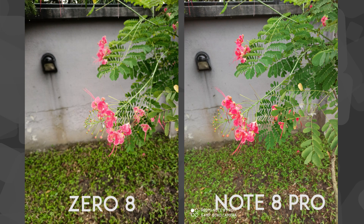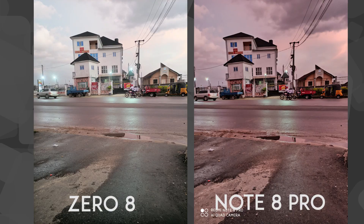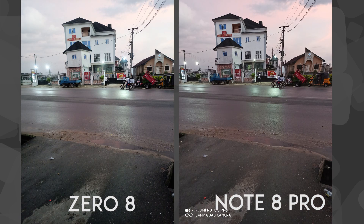The Infinix Zero 8 also has focus peaking issues, so most times you have to point at something for a long time trying to get the camera to focus before you can take a clean shot. Both cameras have night mode capabilities, but it is very obvious that the Redmi Note 8 Pro has a better night mode. Most times I can't even differentiate between images taken in night mode and regular mode on the Infinix Zero 8, because both images look overexposed at every point in time. The Redmi Note 8 Pro manages light better than the Infinix Zero 8.